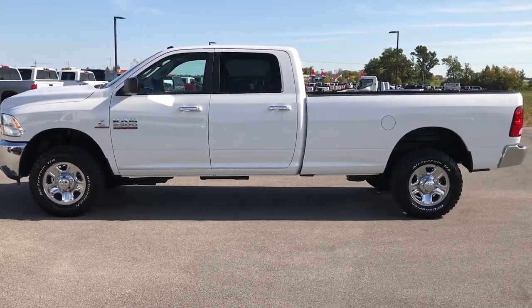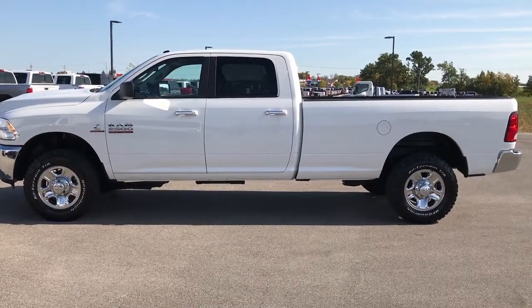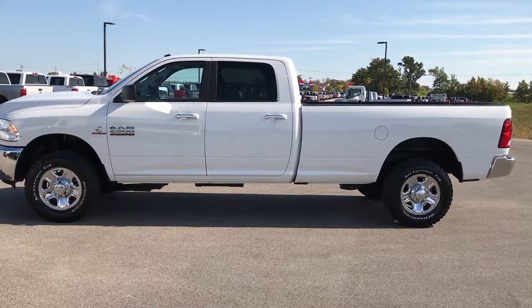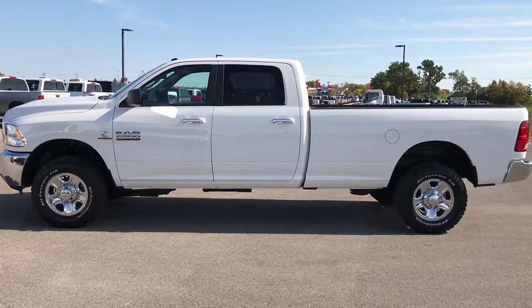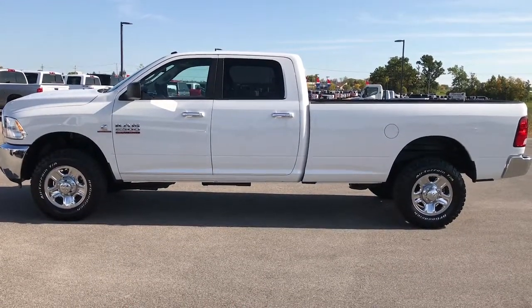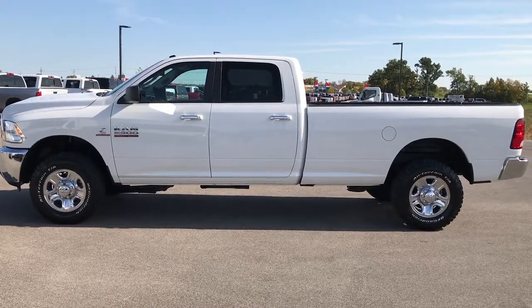Thanks for checking out my video. If you want to make this truck yours, give us a call at 920-921-0850 — ask for one of our sales associates to make this truck yours today. Once again, that number is 920-921-0850. If you like this video and want to check out more, go to our YouTube channel at youtube.com/summitauto.